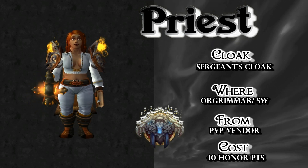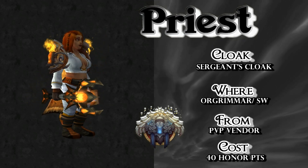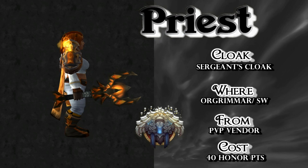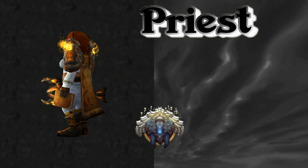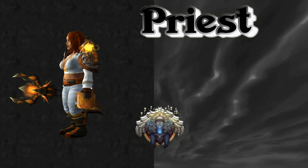Moving on to the Cloak: the Sergeant's Cloak — not the Lieutenant, not the Corporal, the Sergeant — from the Orgrimmar or Stormwind PvP vendor. Only 40 honor points, really simple to get. You can also choose any other brown cloak you want with this set.